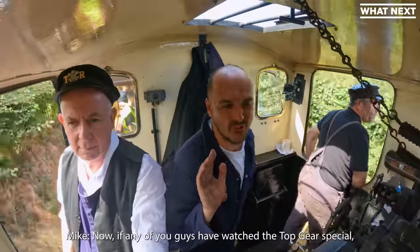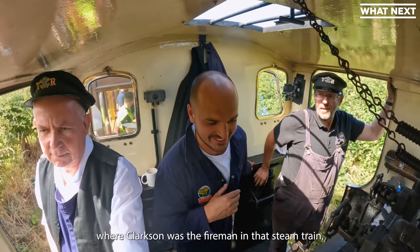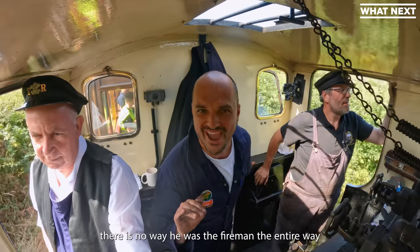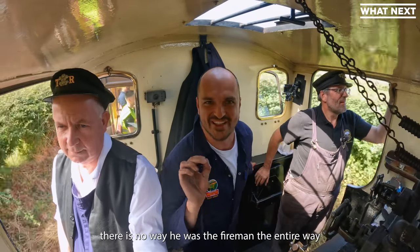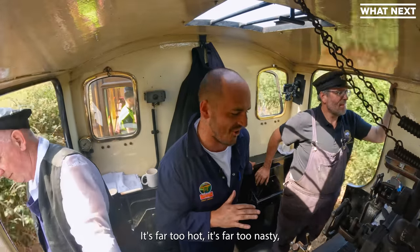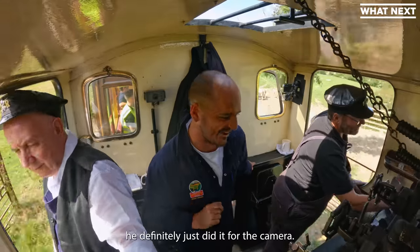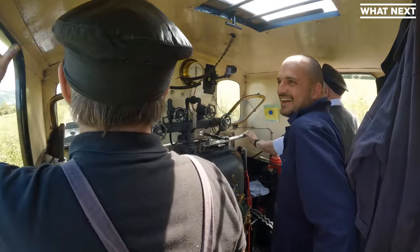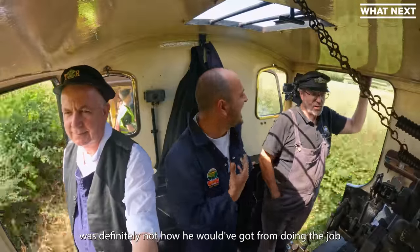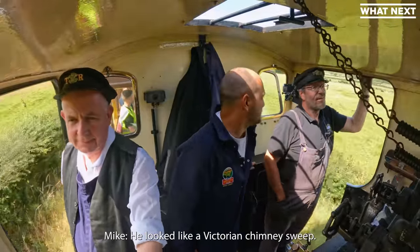If any of you guys have watched the Top Gear special where Clarkson was the fireman in that steam train — there's no way he was the fireman the entire way from London to Edinburgh. It's far too hot, it's far too nasty. He definitely just did it for the camera. Andrew agrees — he looked like a Victorian chimney sweep at the end.